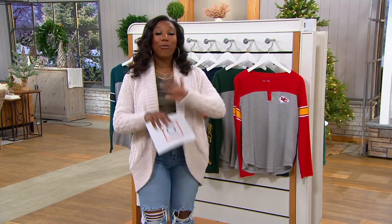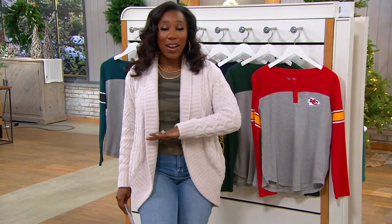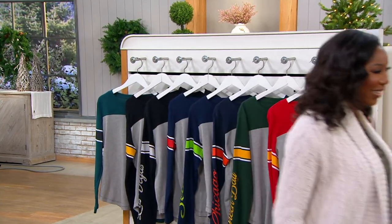We are continuing our 49 hours of live shopping — free shipping on everything, five easy pays. The shopping continues with Carolyn Gracie, so stay right there. Carolyn's going to take you shopping next. I'm Vanessa Herring — I'll see you later.